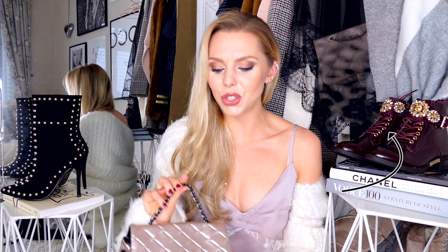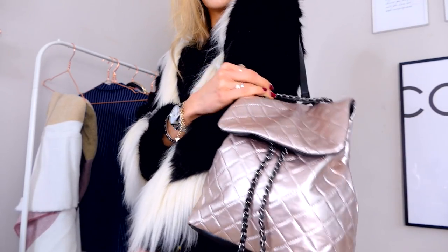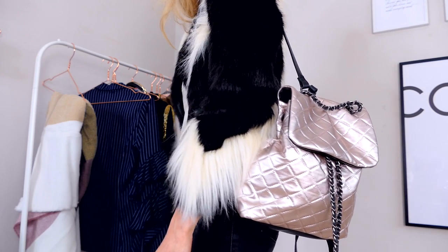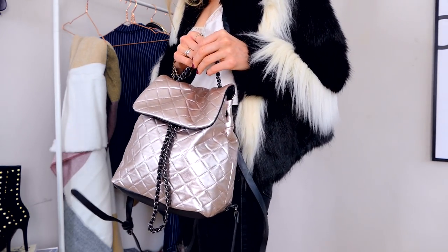I saw this new Chanel bag floating around the blogosphere and loved it. So obviously when I saw a dupe I had to get it — it's from Missguided and it's almost exactly the same, except obviously without the Chanel branding. It's a little rucksack, which is really handy. I love the chain detailing and it's just the same vibe. I might actually wear this in New York! I've paired it here with the fur jacket — such a similar design to the Chanel one. You guys know how much I love a backpack, and it adds a really nice metallic touch to an outfit.